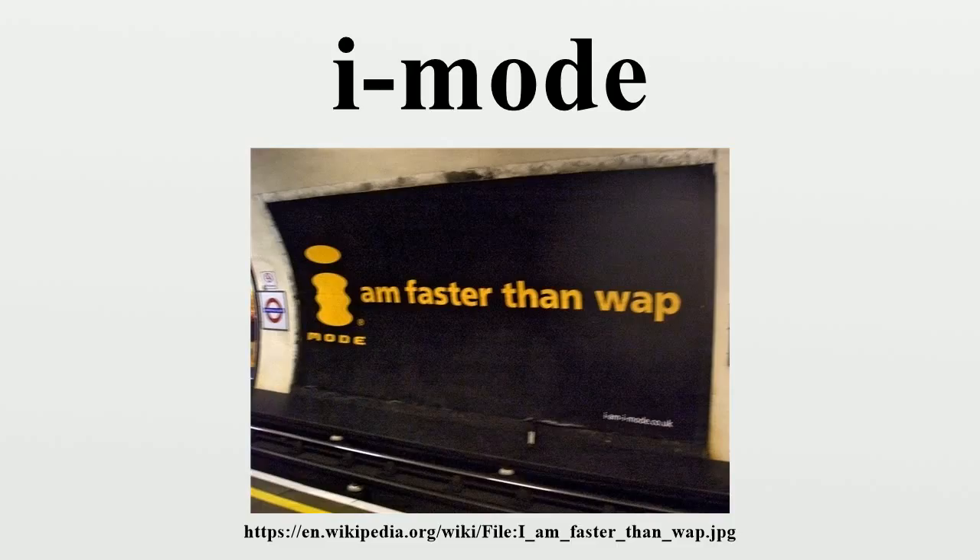However, the support was only partial and came late. While the service was successful during the first years after launch, the lack of adequate handsets and the emergence of new handsets from new vendors supporting new internet services, combined with a change of leadership of iMode in Docomo, led a number of operators to migrate or integrate iMode into new mobile internet services.